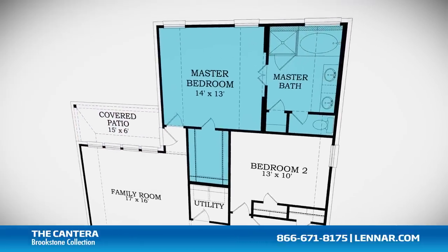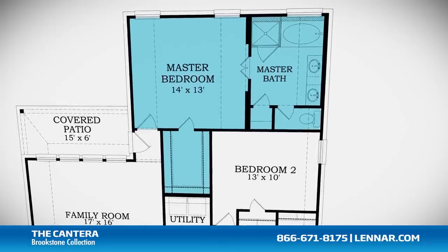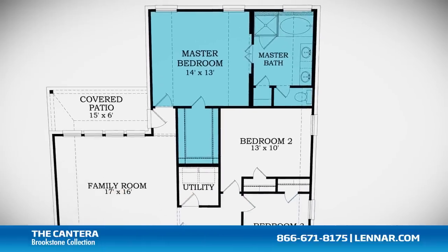The master suite of the Canterra includes a private bathroom retreat with a separate shower and soaker garden tub, cultured marble vanities, and a huge walk-in closet.